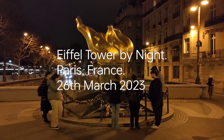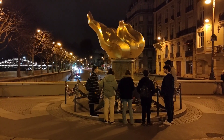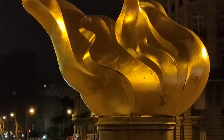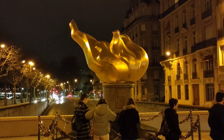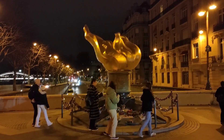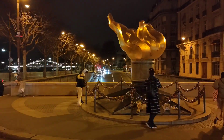It is pretty late in the night. We decided to visit the Eiffel Tower after our dinner and we just passed by this memorial for Princess Diana. We will now take a look at the Eiffel Tower in the night.